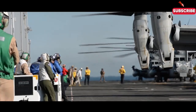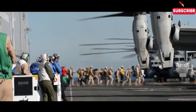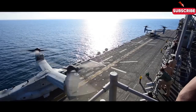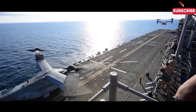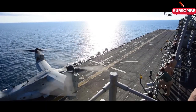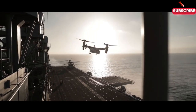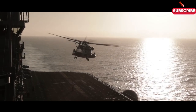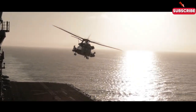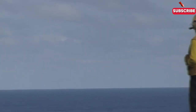The MV-22 Osprey is a unique tilt-rotor aircraft that combines the vertical take-off and landing capabilities of a helicopter with the speed of a plane. This dual role makes it ideal for amphibious operations. The Osprey can quickly insert troops into remote or contested areas far beyond the beach, allowing for rapid deployment. It's a game-changer in getting forces to the front lines swiftly and securely.